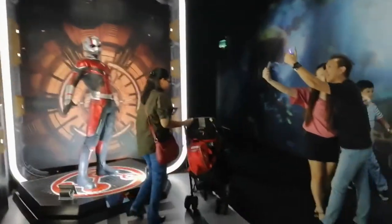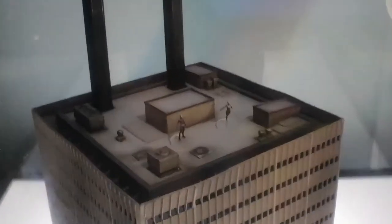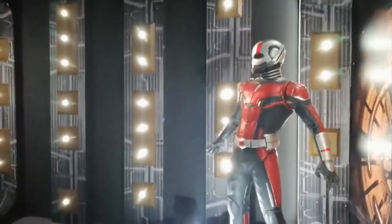The next section is the Ant-Man and the Wasp section. A lot of things shown here are all new, including the Ant-Man statue and also the building. As for the background, they show you the Quantum Realm.